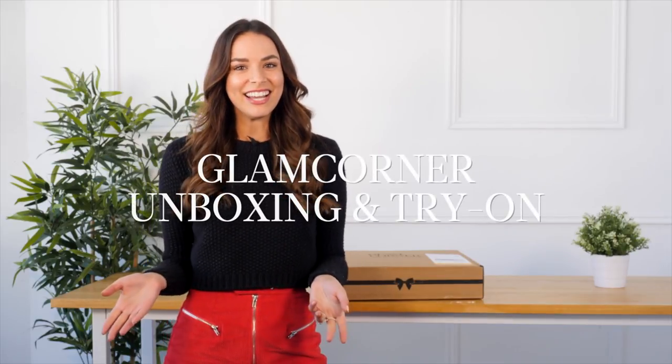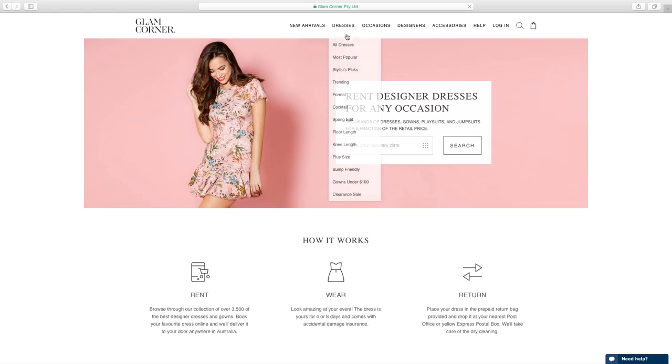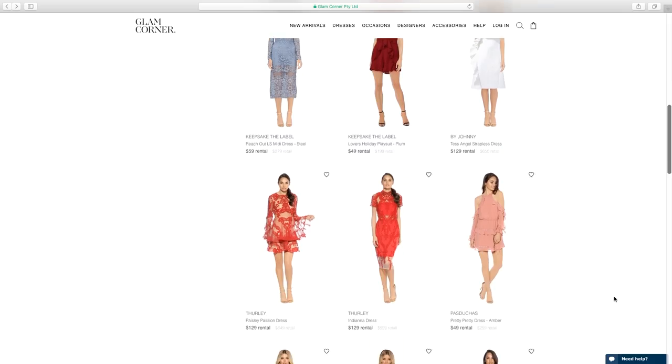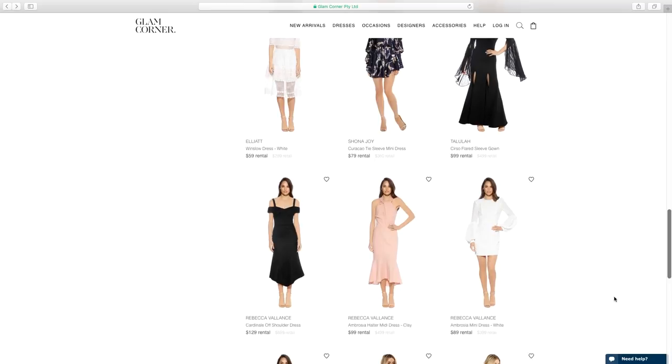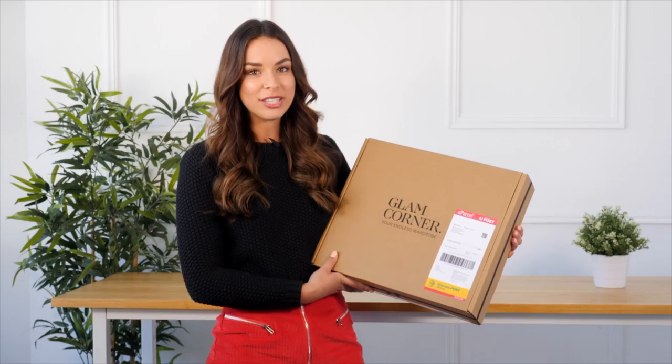Hey guys, it's Monica Rad here and I'm getting ready for a really special lunch that I'm having on Saturday. I needed a beautiful dress so I jumped onto my absolute favorite website, glamcorner.com.au, to hire two particular dresses and I'm going to decide which one I'm going to wear. I absolutely love GlamCorner and I use it pretty much every week.